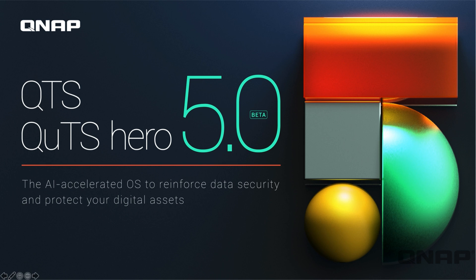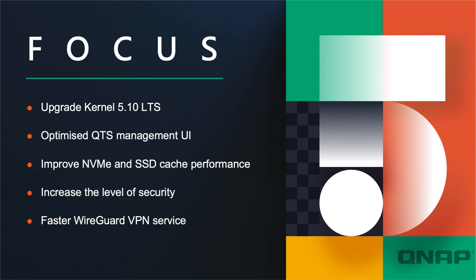Hi, my name is Craig, I'm the Technical Manager here at QNAP UK. Today we're going to go through our latest QTS 5, which is currently in beta. It's a brand new operating system — currently QTS only, with QUTS hero to follow later. We'll jump right into what's new.